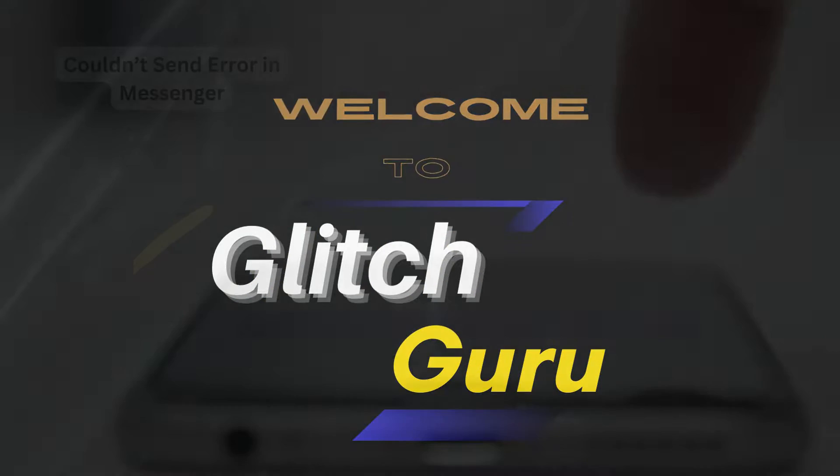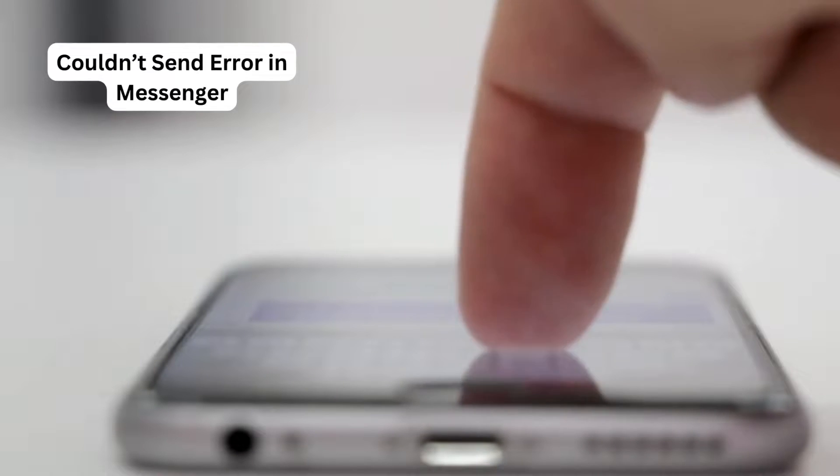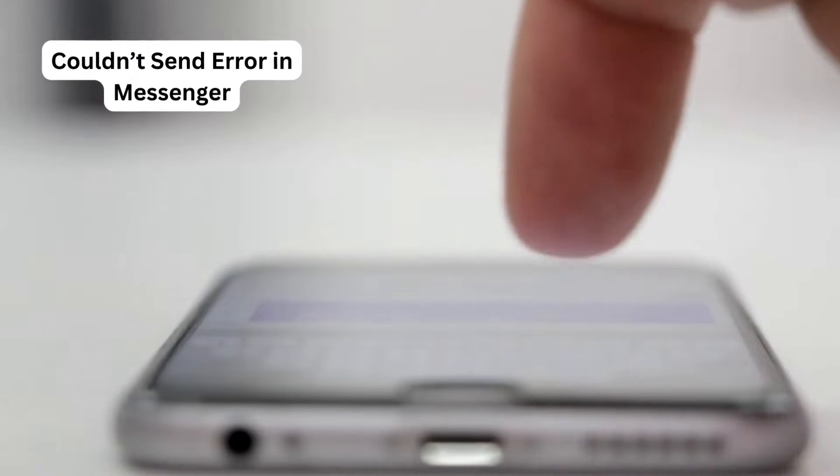Hi guys, welcome to Glitch Guru. In this video, we'll show you what to do if Messenger keeps showing the couldn't send error while sending messages on your Android or iPhone.